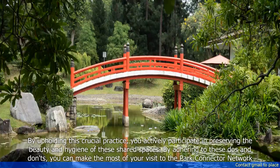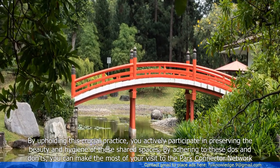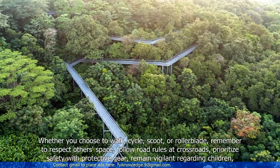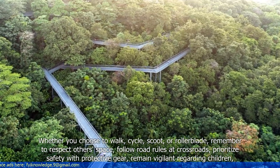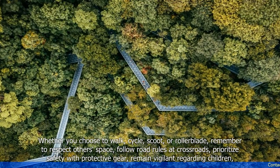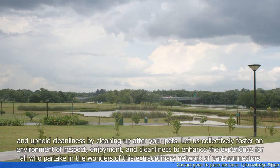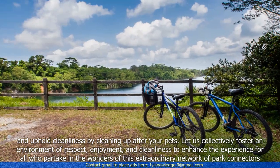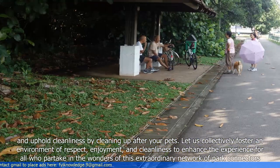By adhering to these do's and don'ts, you can make the most of your visit to the Park Connector Network. Whether you choose to walk, cycle, scoot, or rollerblade, remember to respect others' space, follow road rules at crossroads, prioritize safety with protective gear, remain vigilant regarding children, and uphold cleanliness by cleaning up after your pets. Let us collectively foster an environment of respect, enjoyment, and cleanliness to enhance the experience for all who partake in the wonders of this extraordinary network of Park Connectors.